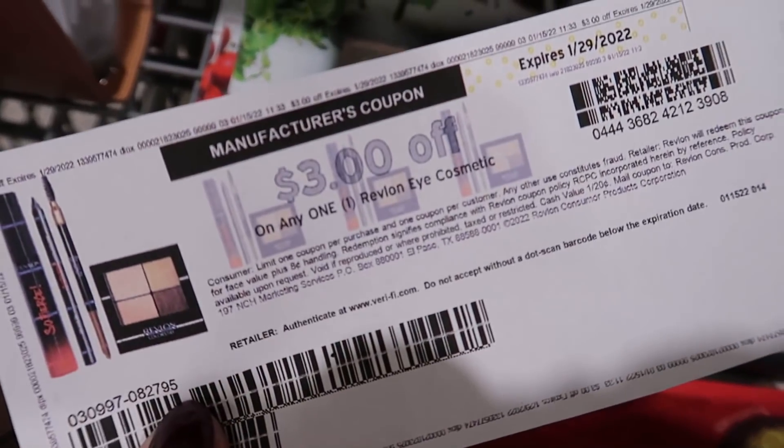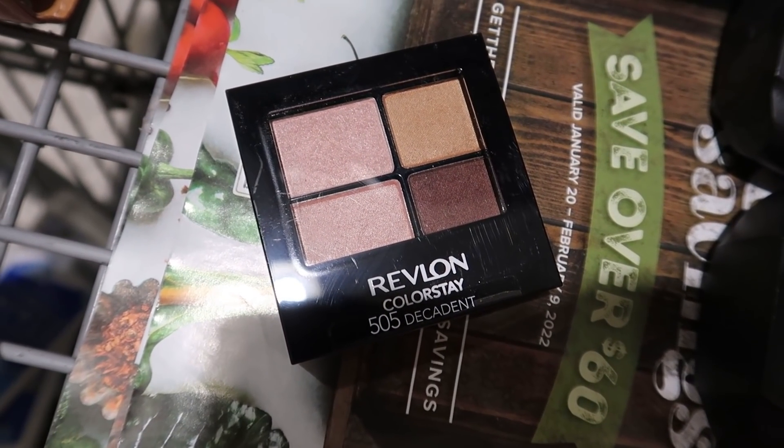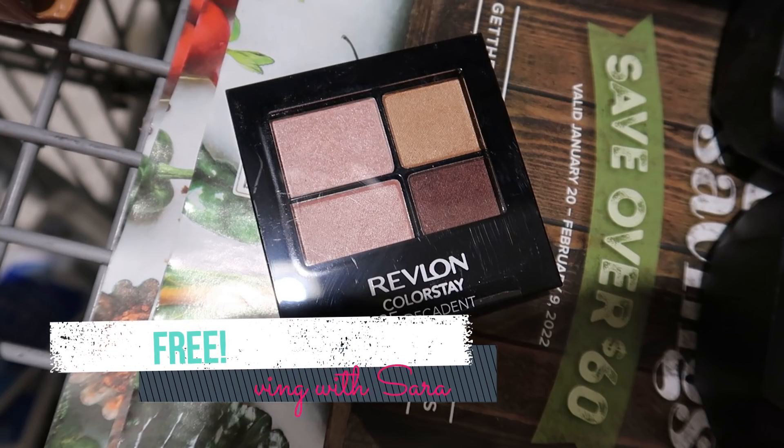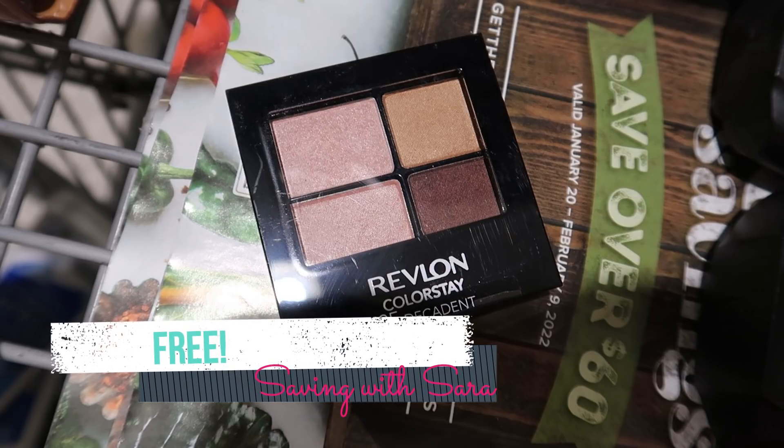I'm going to pick up one of these Revlon eyeshadow quads. I still have one of those $3 coupons from the coupons.com website — they're not available anymore but if you still have them they are still valid. This eyeshadow quad is the cheapest eye product I could find on sale for $5.99, and we do have a $3 Ibotta rebate right now, so it makes it completely free. You might be able to get a better deal on a Revlon product at Walmart or Target but I wasn't planning on couponing there, so I decided to pick it up at Publix.